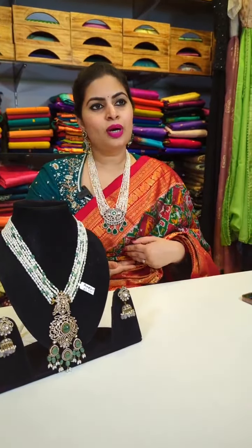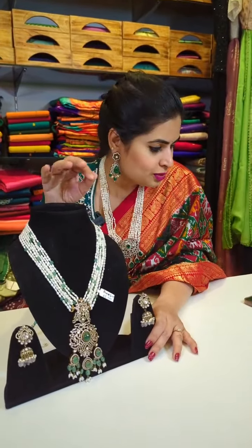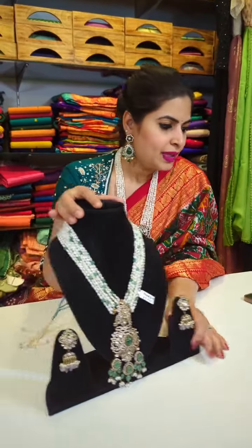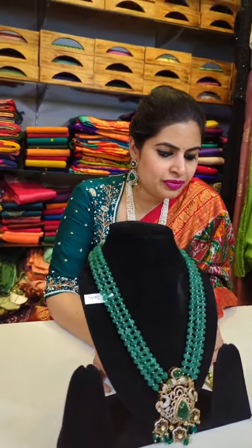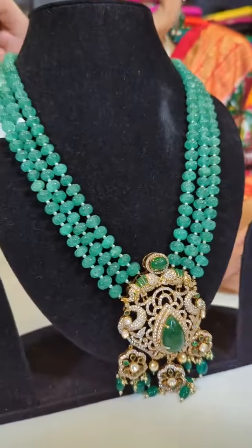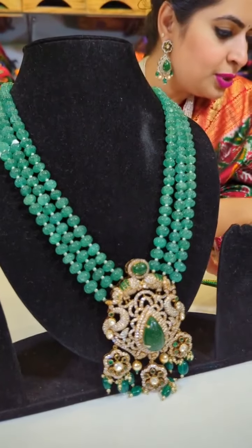You can also get a longer chain. The plus point with this jewelry is it works even with fancy embroidery outfits and saris. This is another beautiful set — a combination of pearls with pumpkin cut beads.